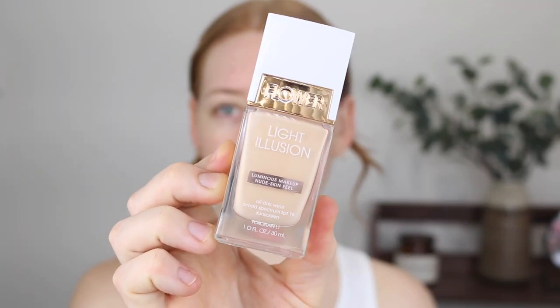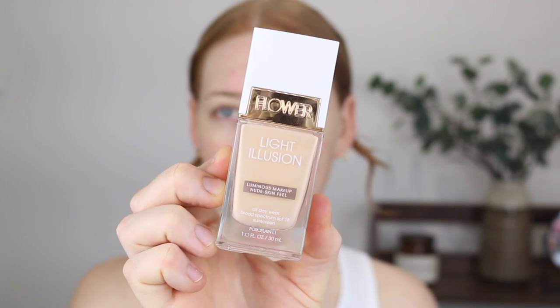For foundation, I'm going to be using the Flower Beauty Light Illusion in the shade Porcelain. You can pick up Flower Beauty at Chemist Warehouse here in Australia — this one retails for $14. I will list every product I use in the description box with the price as well. I did try this a long time ago and I just can't remember my thoughts, so I thought let's dip into it again. It's actually quite hard to find a drugstore foundation for under $15 unless it's on sale.